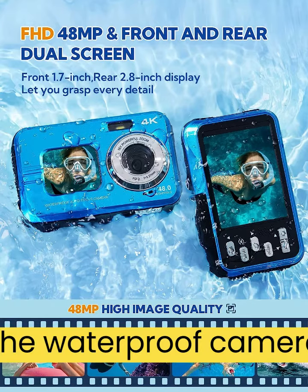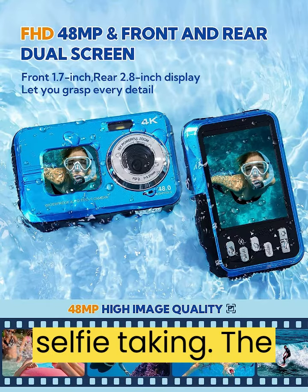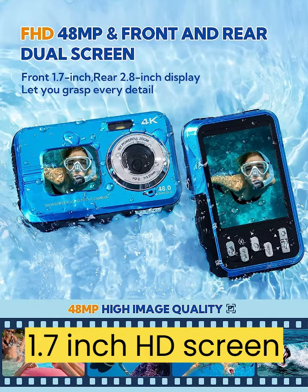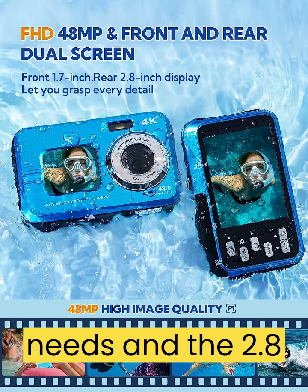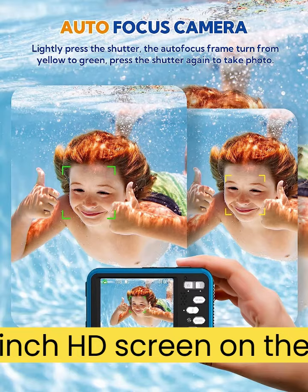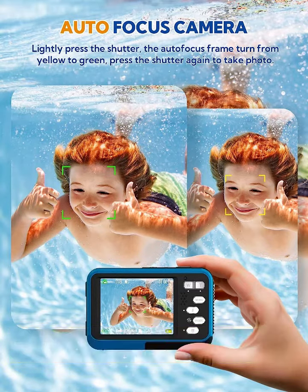The waterproof camera has a dual-screen design for easy selfie-taking. The 1.7-inch HD screen on the front can meet your self-portrait needs, and the 2.8-inch HD screen on the back allows you to observe the subject more clearly during photo-taking.